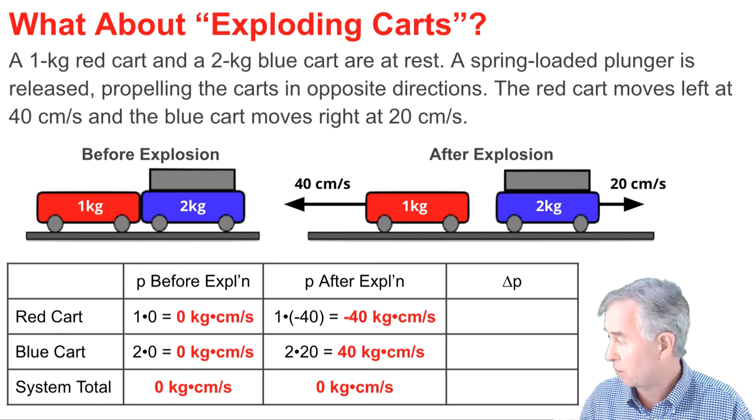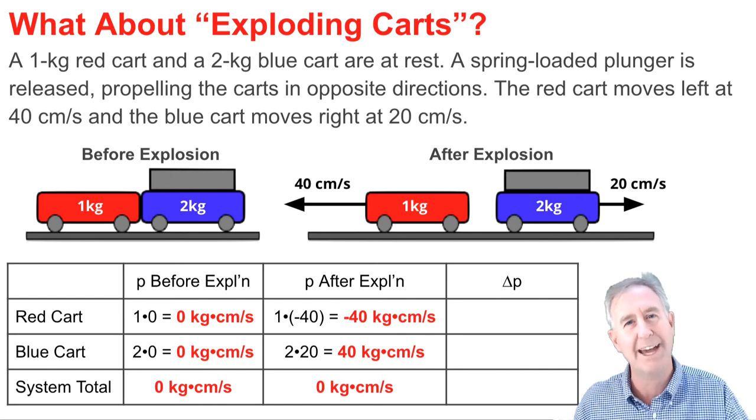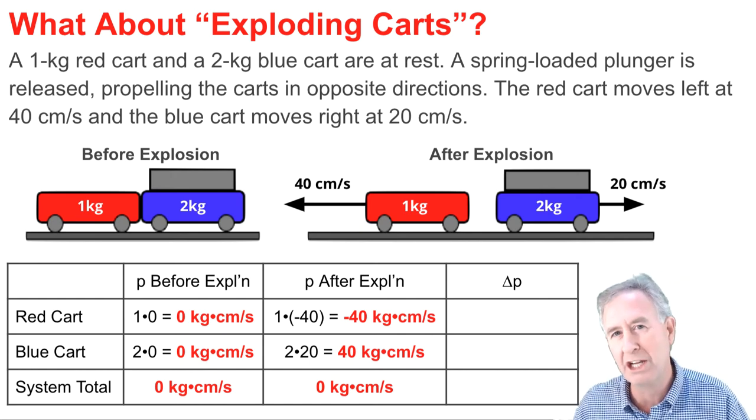Before the explosion and after the explosion, the momentum of the system is the same. That's momentum conservation.